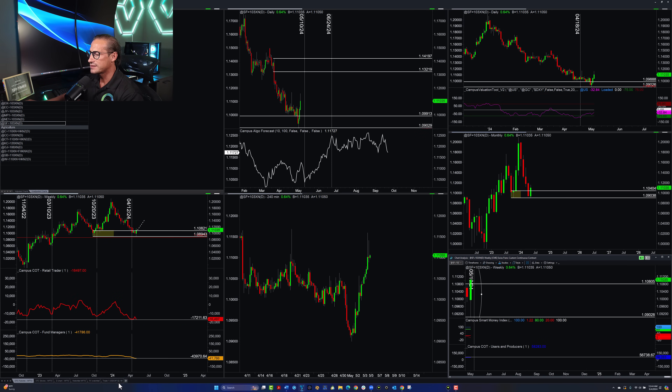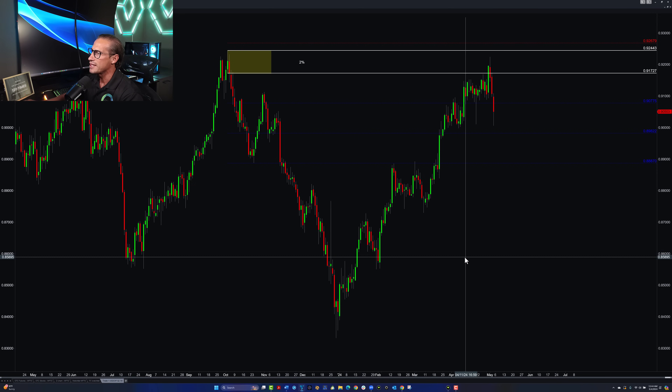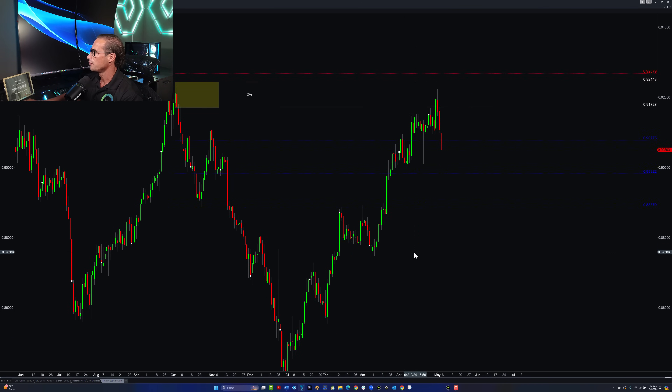We clearly continue to be bullish on the Swiss franc. The question is how do we do trade management based on that information. Entry is clear, target is clear. I get asked: are you taking partials or just one target? For me, based on my data, what works best is one target — hit or miss. I do trade management but I never take partials; it just doesn't make sense for me. We need mechanical rules for trade management, and it really comes down to personal preference.